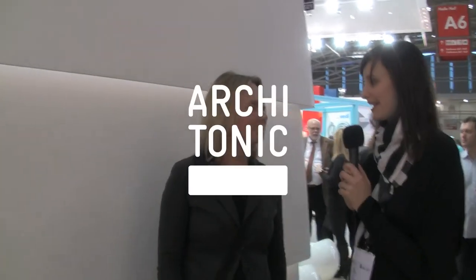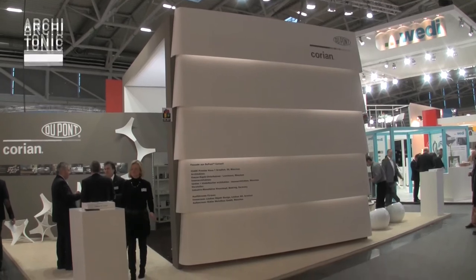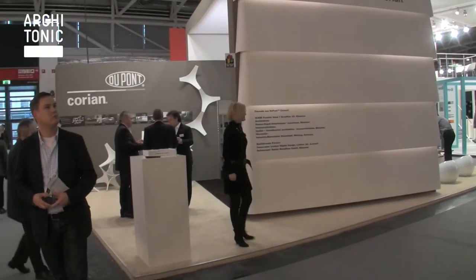Hello Mrs. Rottes from DuPont Corian. You are presenting a new facade system made of Corian of course. Could you explain us shortly how it came to this project?